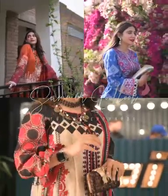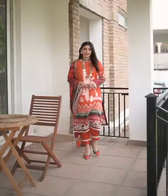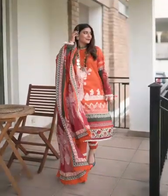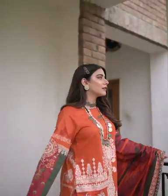Summer Lookbook featuring Edenrope. The first look is perfect to spend some quality time with your friends. I went with a long shirt, straight pants and added crochet lace on the shirt, the pants, the dupatta, and went with tussles on the sleeves.